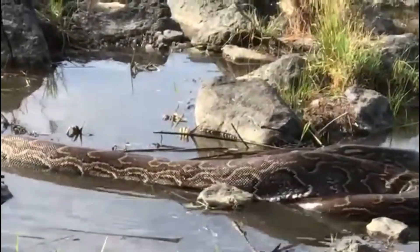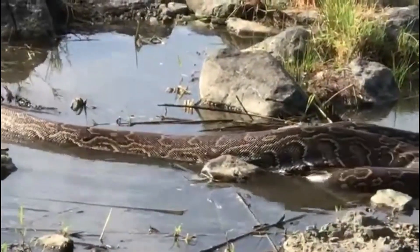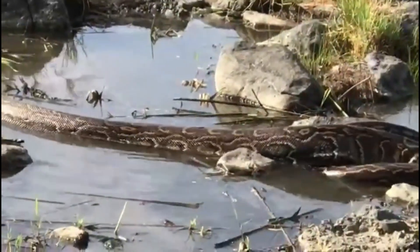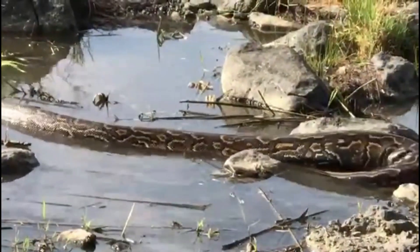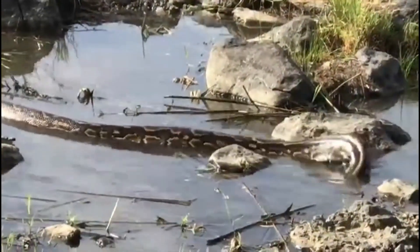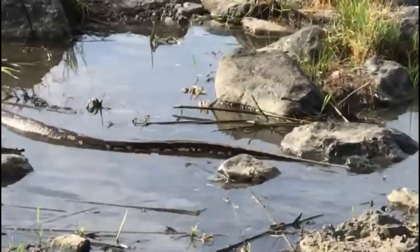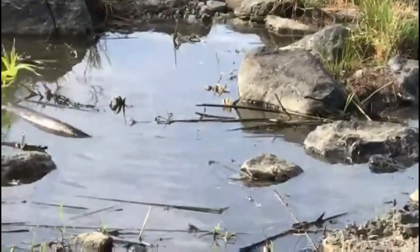Known for its impressive size and powerful constriction abilities, this non-venomous snake is both a formidable predator and a vital part of its ecosystem. This giant is the largest snake in Africa and one of the largest on the planet, competing with the green anaconda and the reticulated python for the world title.